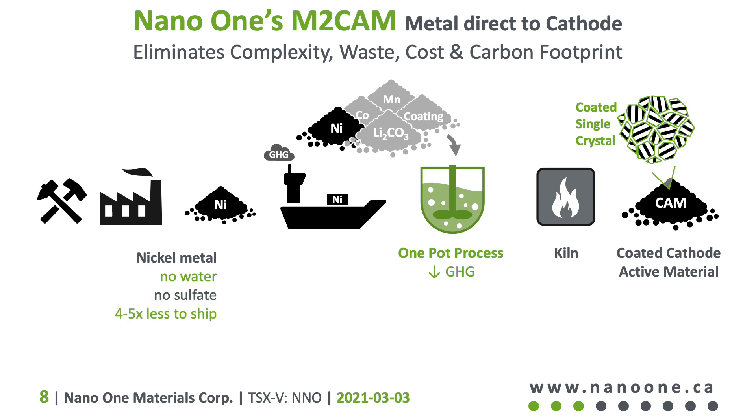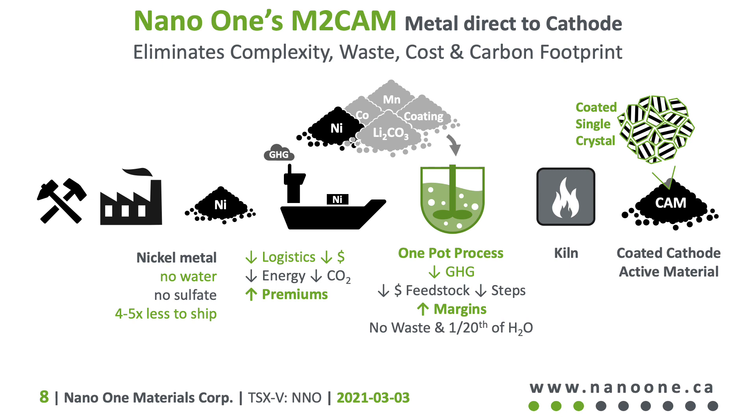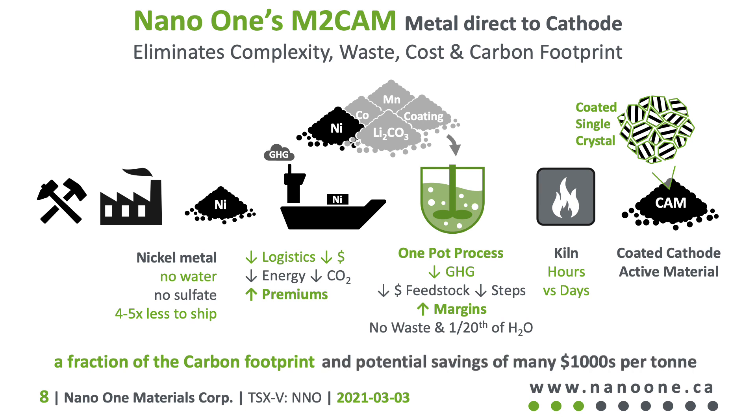That's five times less weight being shipped around the world by land and sea, with lower logistics and lower costs. The carbon footprint goes down, as does the required energy. For miners of metals and lithium, this translates into increased value for their products because there is no need for downstream conversion. For cathode production, input costs go down, there are fewer steps, and there are increased margins. The waste stream is eliminated with one-twentieth of the water, and cathode powders are formed in the kiln in hours instead of days. The total carbon footprint is a fraction of the conventional process, and the cost savings are measured in many thousands of dollars per tonne.